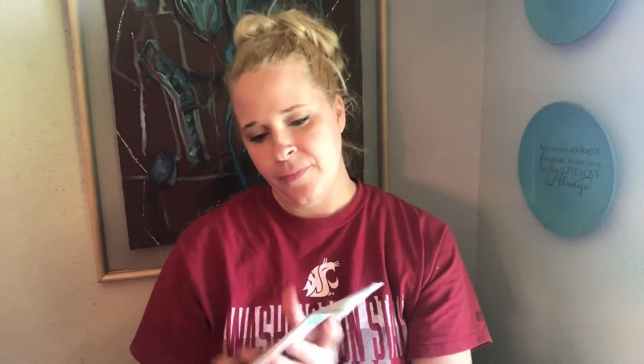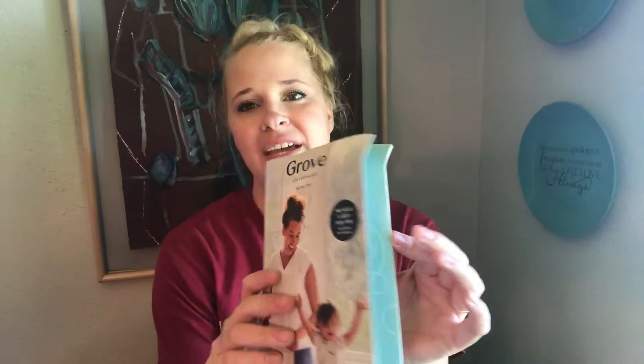They send you a little booklet and I'm actually really interested in this one because it's a cleaning checklist. It gives you some tips and ideas on how to make sure your home is clean, which I'm excited about. They also send a thank-you note. Let me get right to what I got!